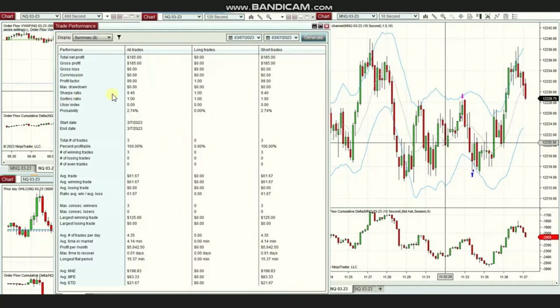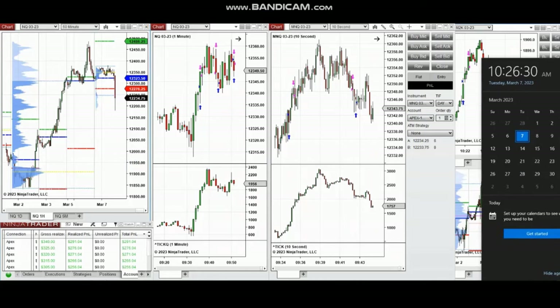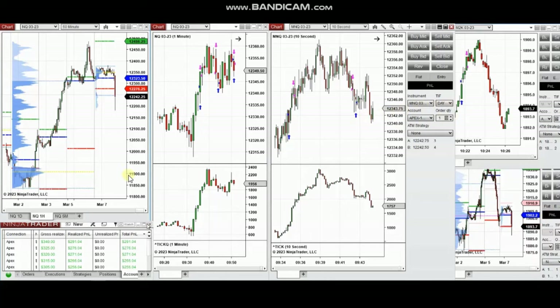The average winning trade was $61 and the largest winning trade was $125. Thank you Yan for sharing your trades with us. The next few trades are those I took yesterday at the beginning of the New York market session — a video was sent to students yesterday, so I'm going to replay it now.